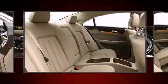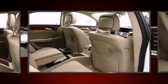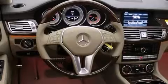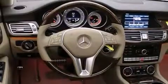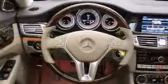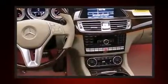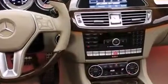Mercedes-Benz ensures the safety and security of its passengers with equipment such as traction control, anti-whiplash front head restraints, and four-wheel disc brakes with ABS. You'll never lose visibility with rain-sensing wipers, which activate automatically when the drops start to fall.